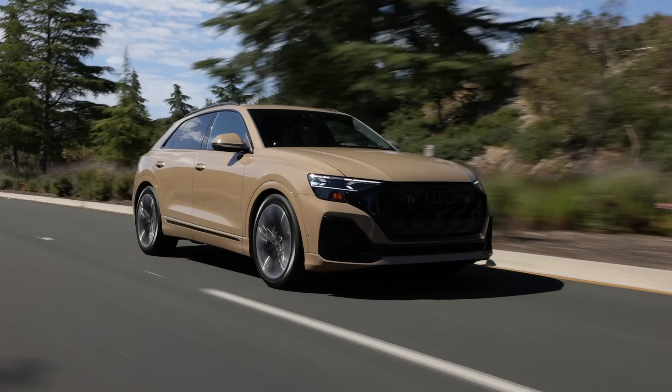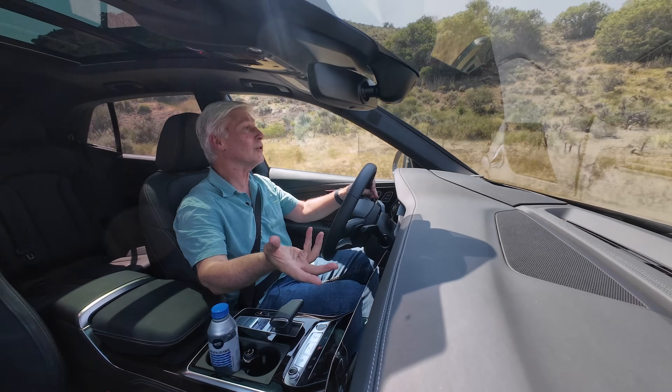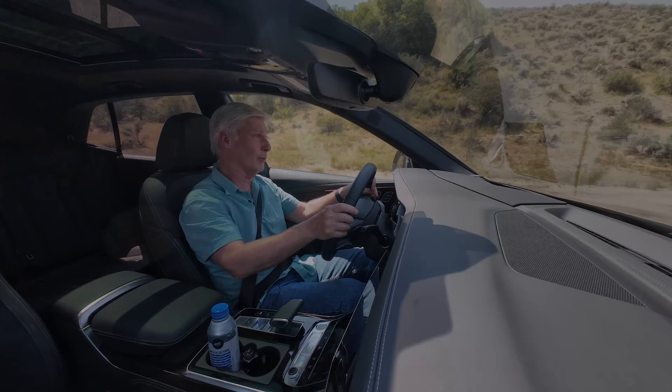Trying to decide between an Audi Q8 and the SQ8? You've come to the right place because I'm driving both of them.